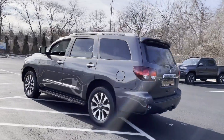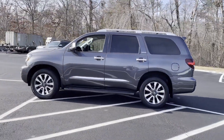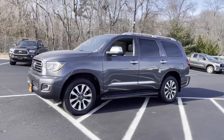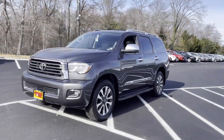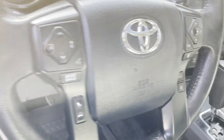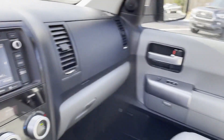Lane departure warning, satellite radio, navigation, multi-zone air conditioning, four-wheel drive, blind spot monitor, parking aid sensor, third row seating, heated side view mirrors, leather seats, moonroof, backup camera, tinted windows, rear air conditioning, running boards and/or side steps.